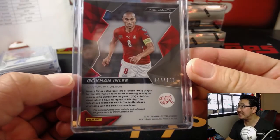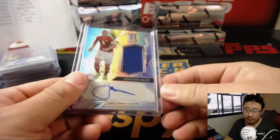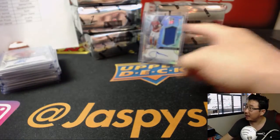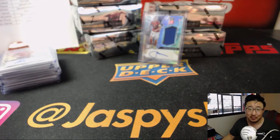And there you go — there you have it, folks. Joe for Jaspi's Hobbyland.com. We've got five more boxes to do, so check out Spectra Soccer back on the site. We'll see you next time, folks. Bye-bye.